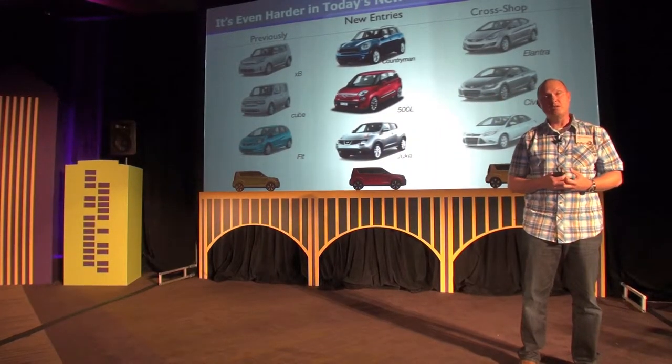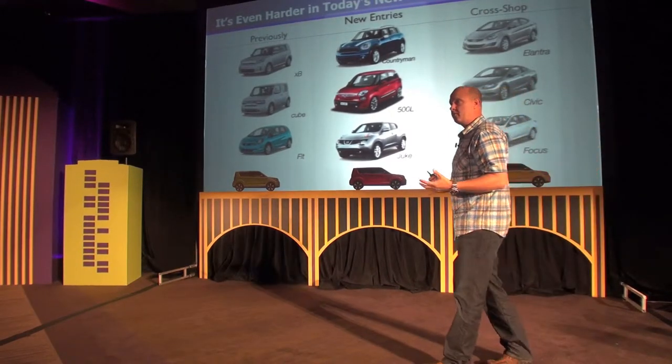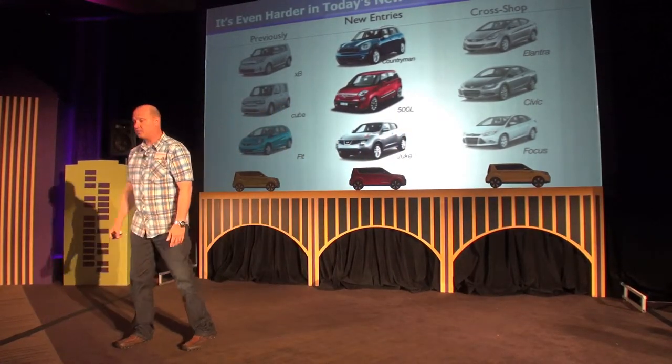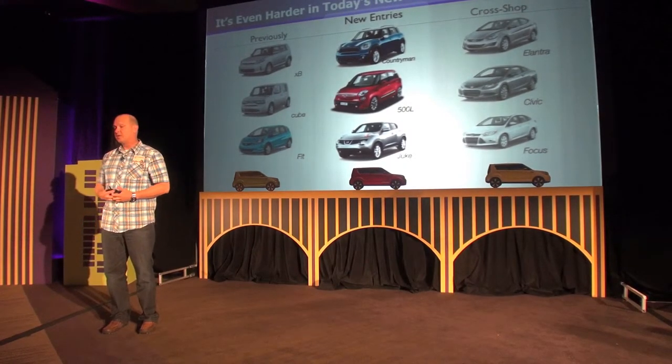Others have seen this opportunity in the V crossover segment. As a result, of all the other box cars out there, we have by far the highest sales. Consequently, the xB and the Cube are moving on and getting out of this segment. However, new entries are coming in.